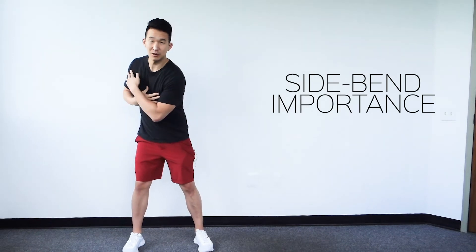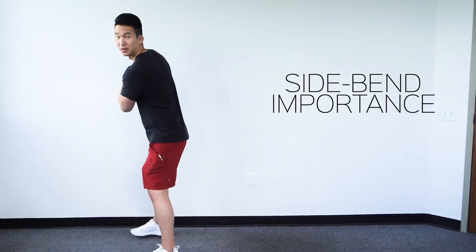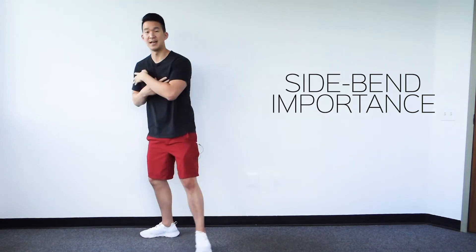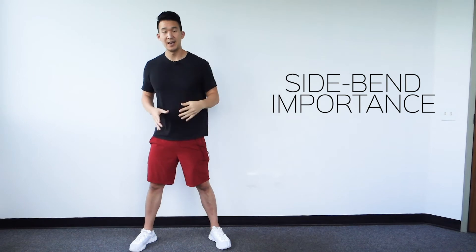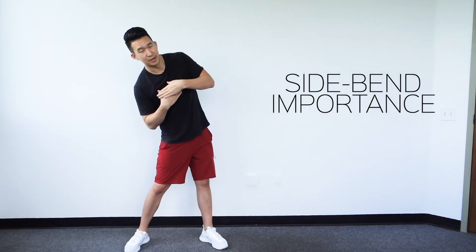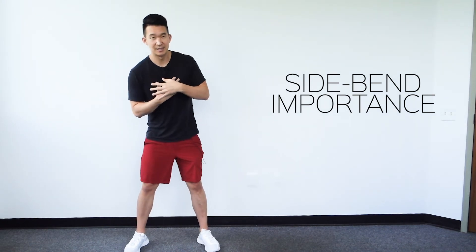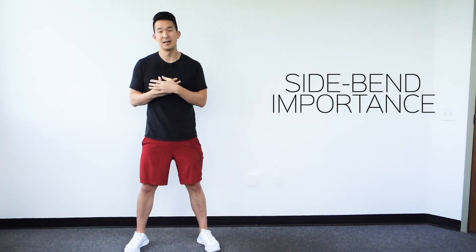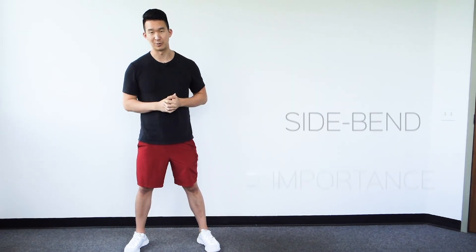And why is that? When we go into our backswing, we're not just rotating — we're also side bending down this way, getting that left side bend. Then when we get into impact, we're bending this way. We almost forget about that. So making sure that we have good side bending ability is going to be huge for the golf swing. That's why side bending is important for your golf swing.